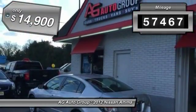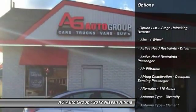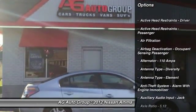This vehicle has less than 60,000 miles and is priced below $15,000. Here are some of this vehicle's great options.